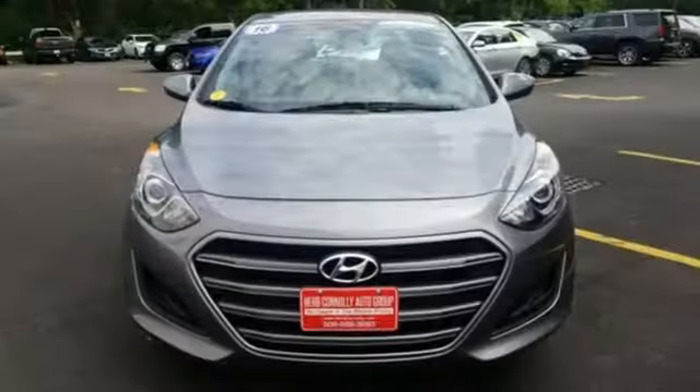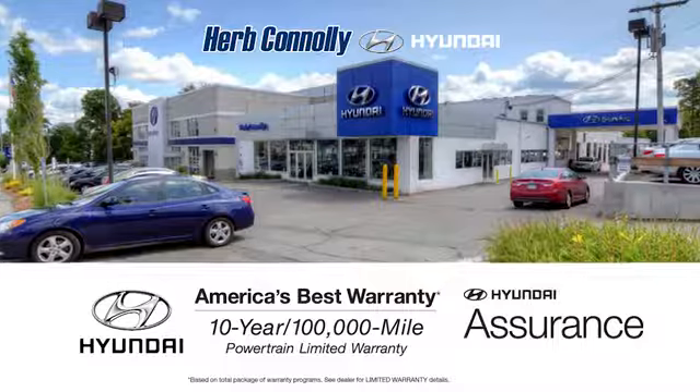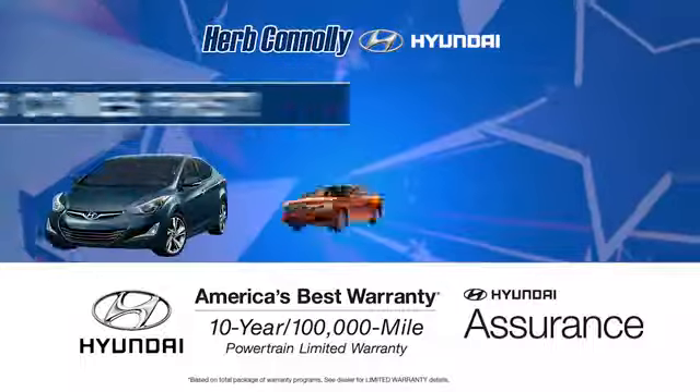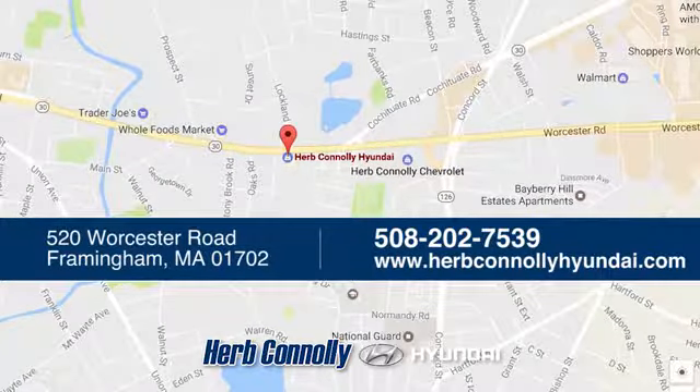Hyundai's attention to detail means a better driving experience for you. Take it for a test drive today. Welcome to Herb Connolly Hyundai, where the customer comes first. We're conveniently located at 520 Worcester Road in Framingham, Massachusetts.